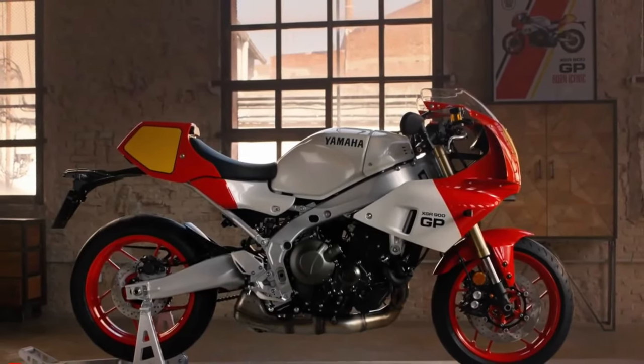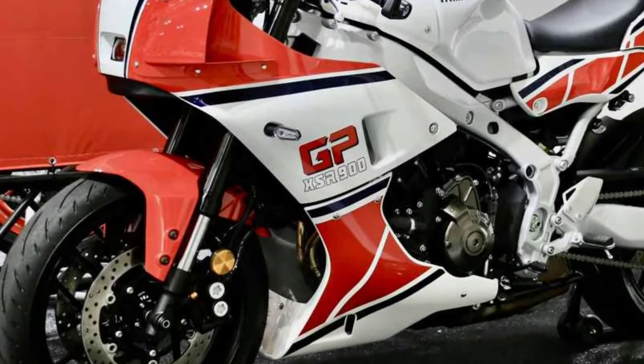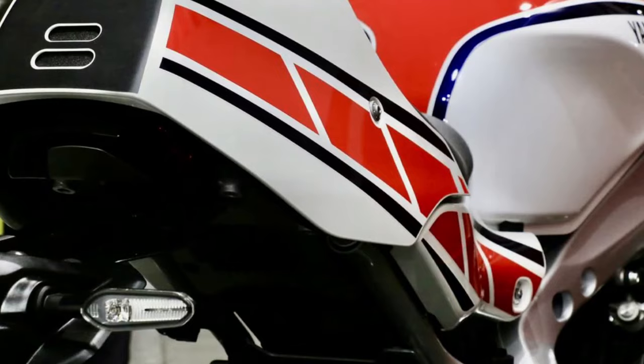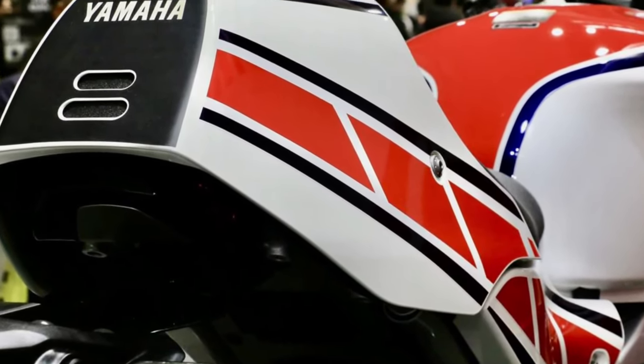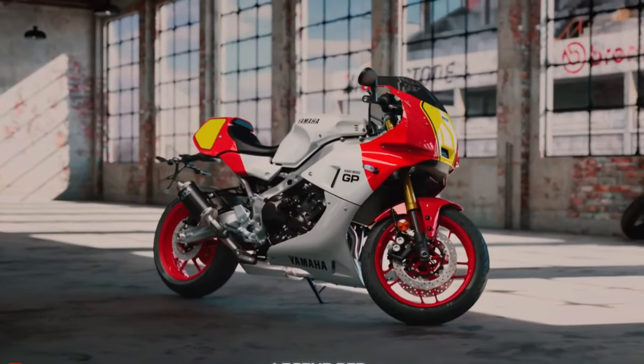Frame, suspension, brakes, wheels, and tires. Browse your fond memories or any classic motorcycle auction site, and you'll see Yamahas with DeltaBox frames proudly on display — it's something that Team Blue developed for its GP racers in the 80s. It is a design that Yamaha has refined over time to create a more rigid version that you now see on the 2024 XSR900GP.